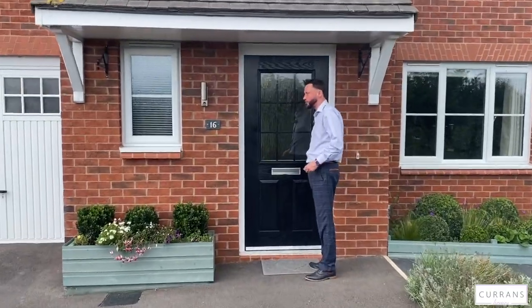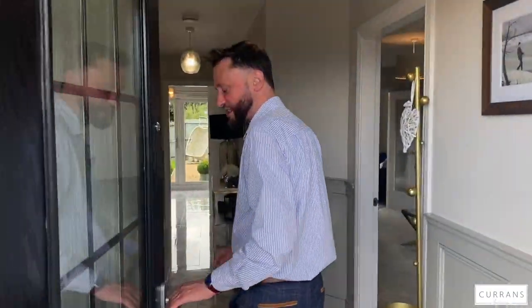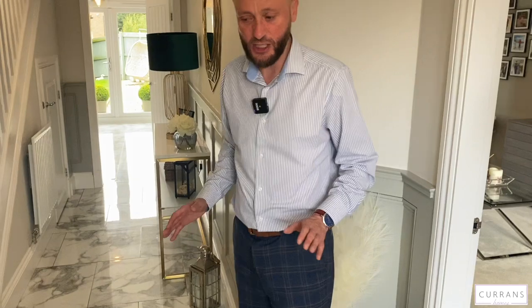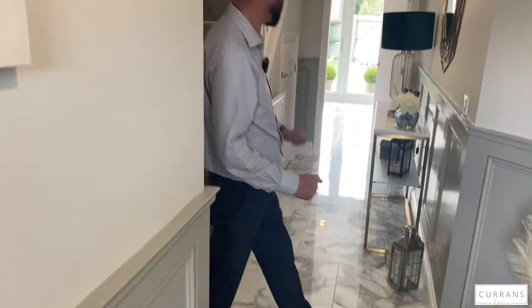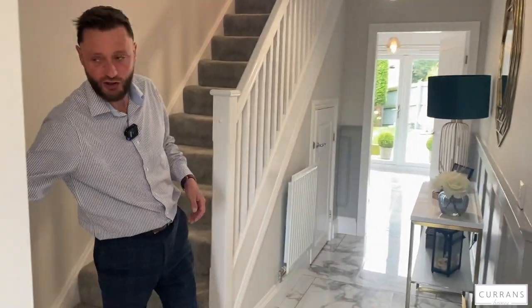There's a double-glazed composite entrance door which takes you into the entrance hall. There have been a lot of upgrades on this house since it was constructed. As you come in, you'll see this oversized porcelain tile flooring added by the current owners, along with a painted wood-panelled half-wall, which gives it a little bit of gravitas and makes it stand out from the surrounding properties. There's also a downstairs cloakroom and WC, with the oversized porcelain tiles continuing through.